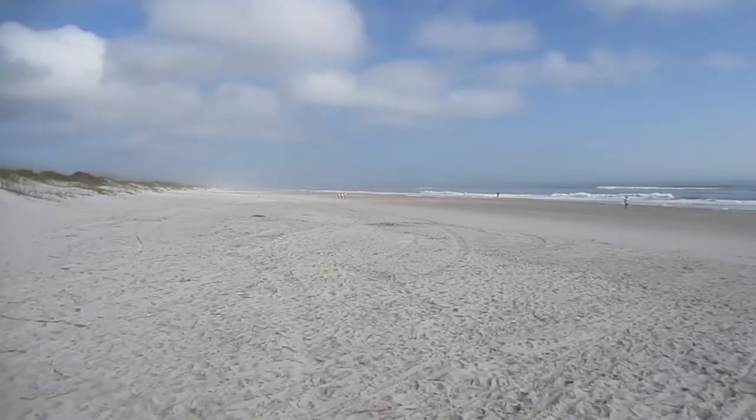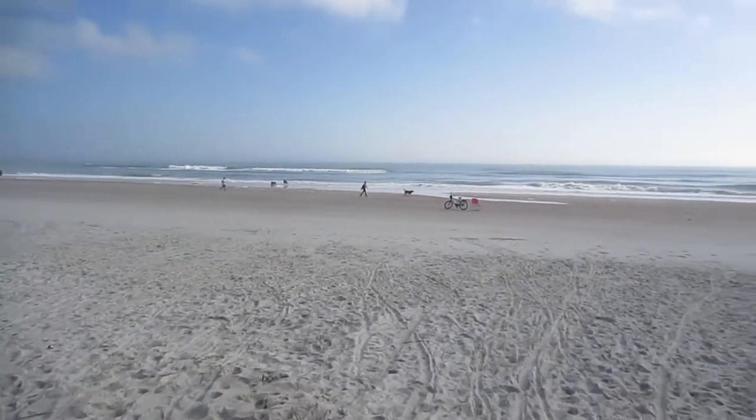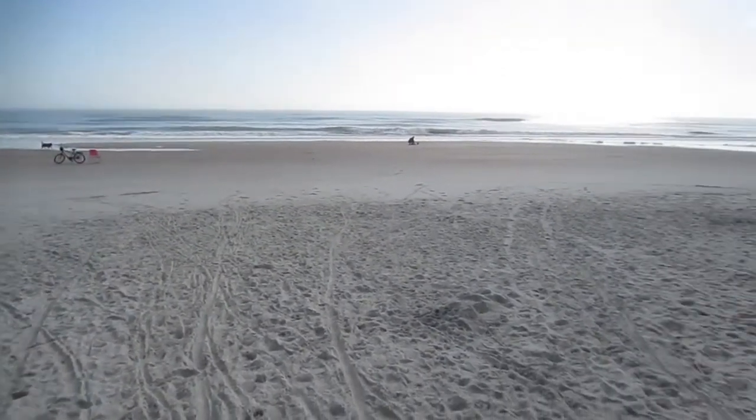Chakra loved the beach. She loved the beach. Of course, all dogs love the beach.